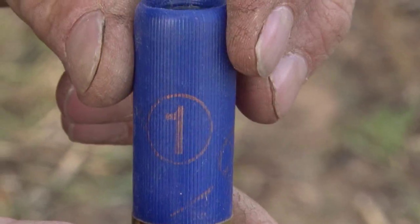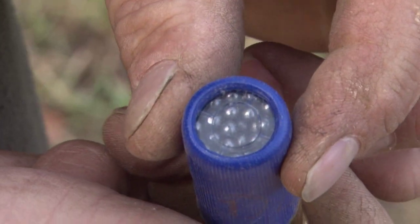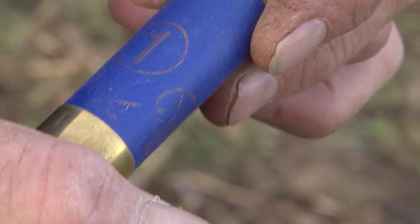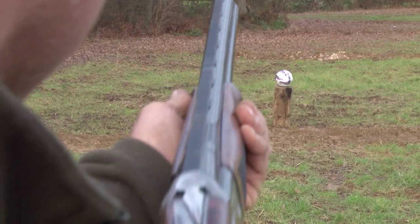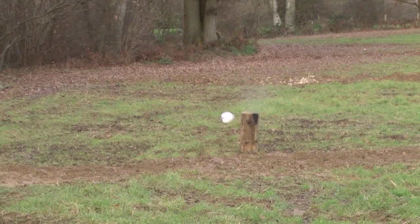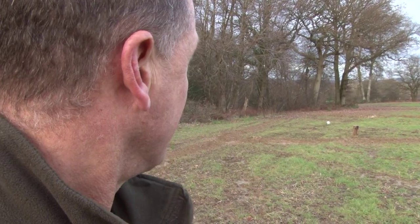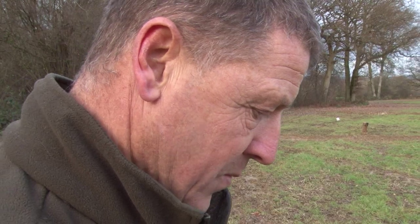Now we've got some number ones. Here's your pellets — these are serious babies. These are the ones I use on my foxes. These are BBs — BBs, SGs. Bigger the better really for foxes. That's the difference — the wallop that that's got. We're going to measure it, but that's not just twice as far as the number six has done. So yeah, these are the bad boys, these number ones.